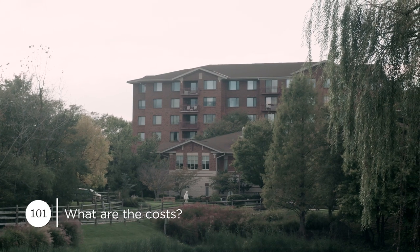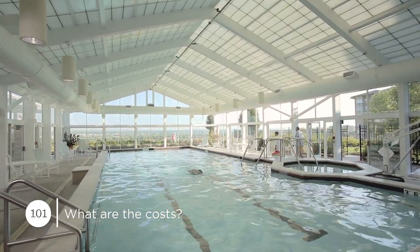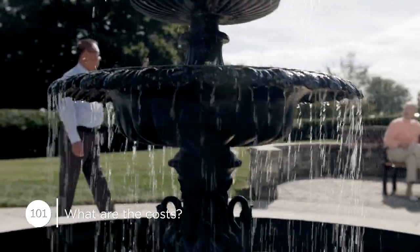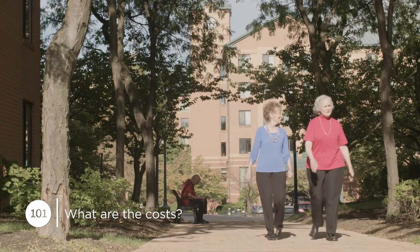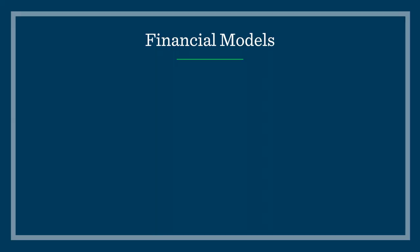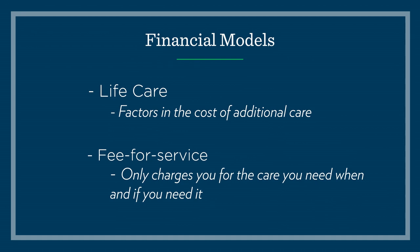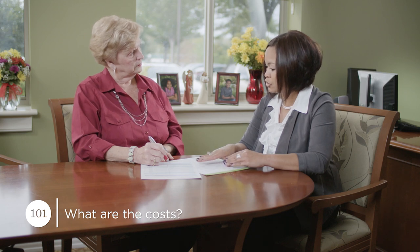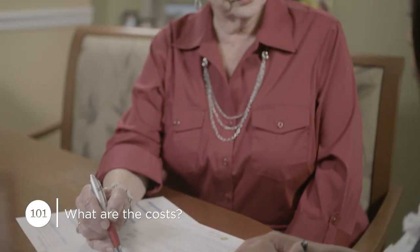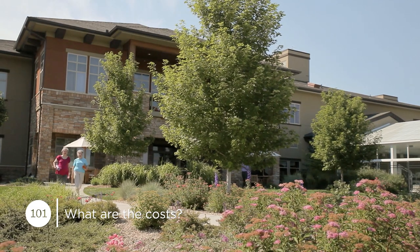What does it cost to live at a retirement community, what do you get for your money, and how can you feel confident that you're making a smart decision? All retirement communities are not structured the same way. There are a variety of different financial models, from life care, which factors in the cost of additional care, to fee for service, which only charges you for the care you need when and if you need it. Some communities require a buy-in; others are simply rental properties.